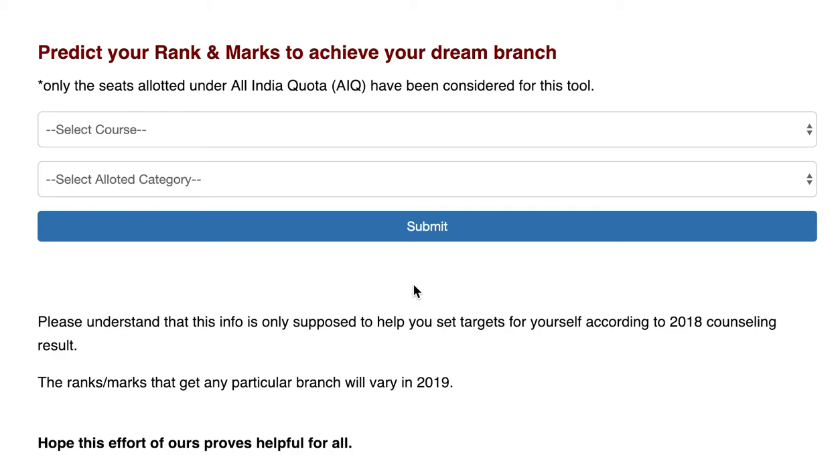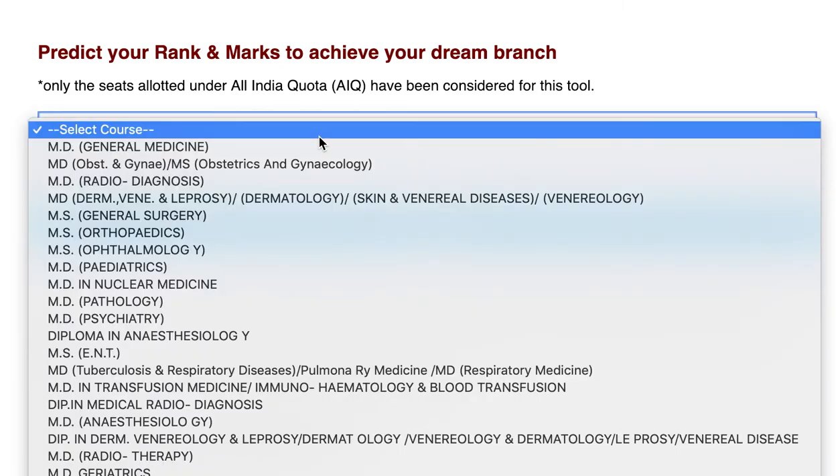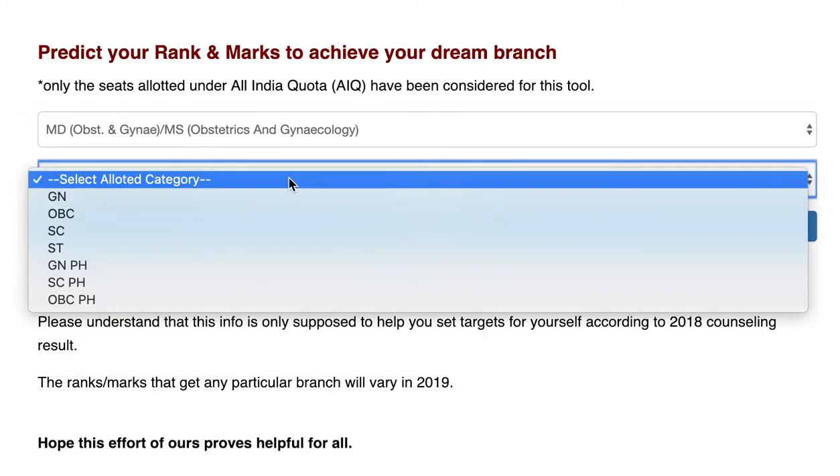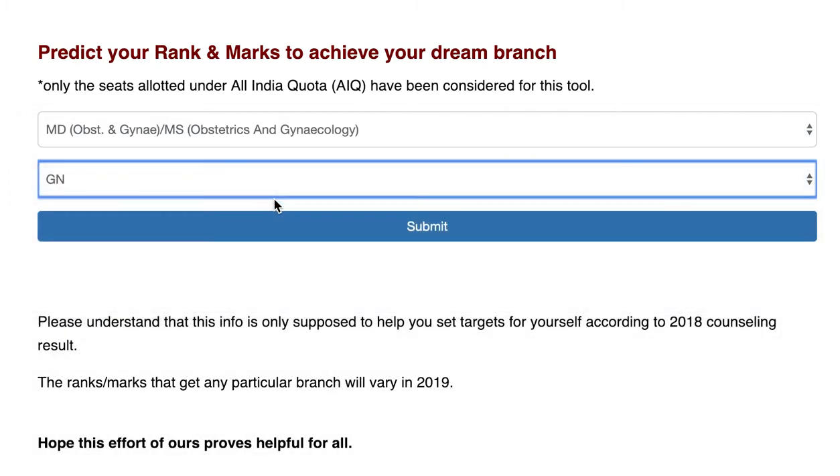Hello everyone. As you all demanded, I am again here to cover the branch MD Obs Gynae. I'm telling you about the rank and marks needed for the last seat in all the categories in NEET PG.